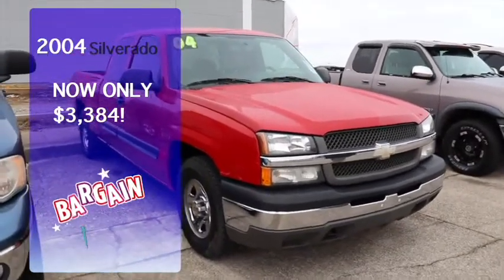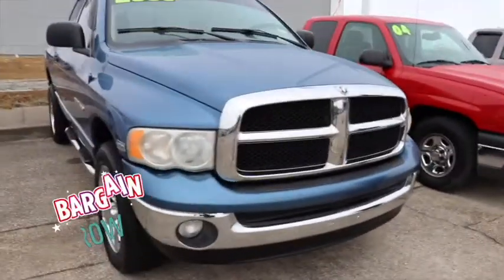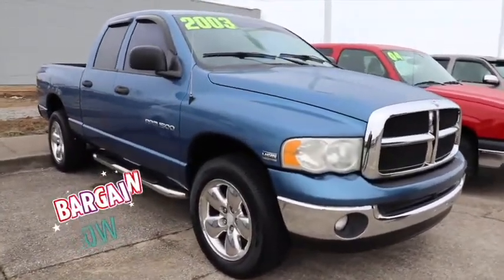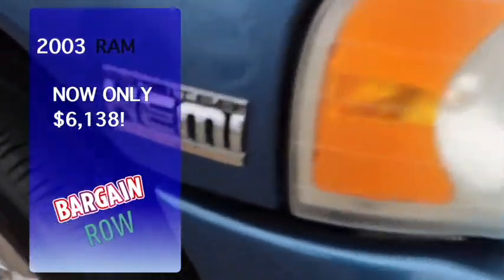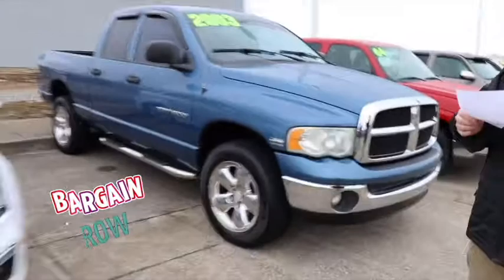Next we've got our 2003 Dodge Ram 1500 SLT — local trade, ninety-five thousand miles, and it is six thousand one hundred and thirty-eight dollars. It does have a Hemi. This would be another great work truck, it runs great.